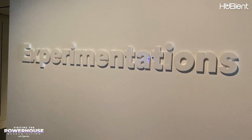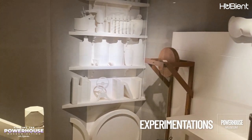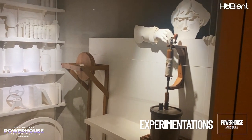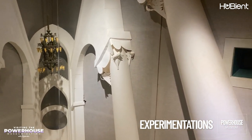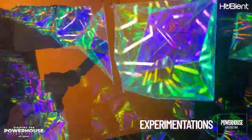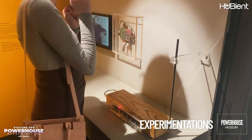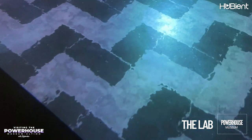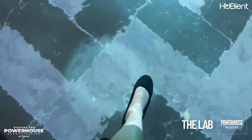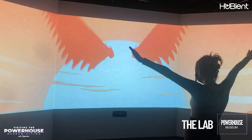One of the more interactive exhibitions is called Experimentations. This exhibition shows how scientific and technological breakthroughs have answered questions over the years and changed many of our ideas about everyday phenomena. The Lab is an immersive, interactive multi-meter space for you to explore and learn more about digital technologies - a place for everyone where you can play, make, imagine, and create.